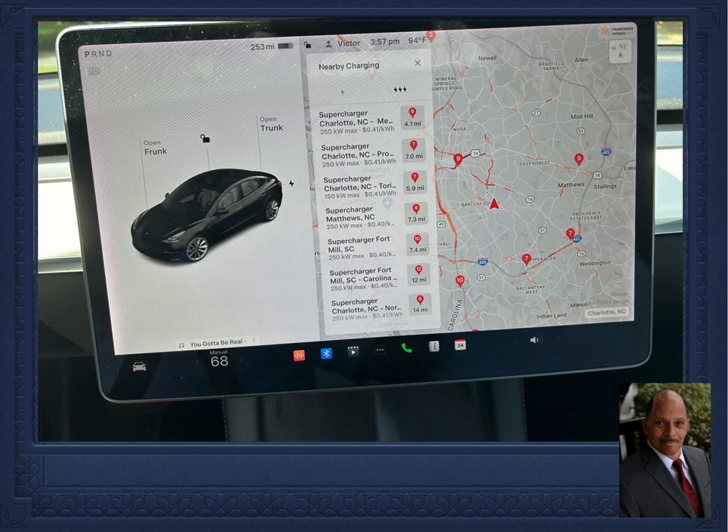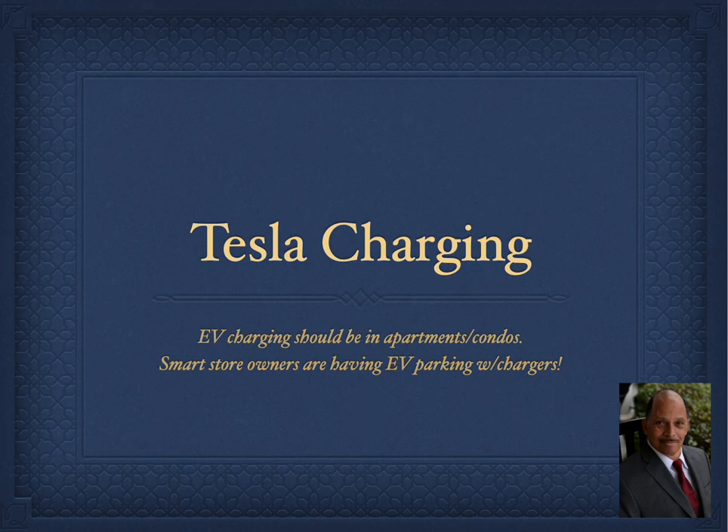The number of open superchargers in a given bank and the cost per kilowatt hour are displayed for each supercharging location. Unlike other electric vehicles, you are not left to hunt for some slow third-party charger that may or may not be working.